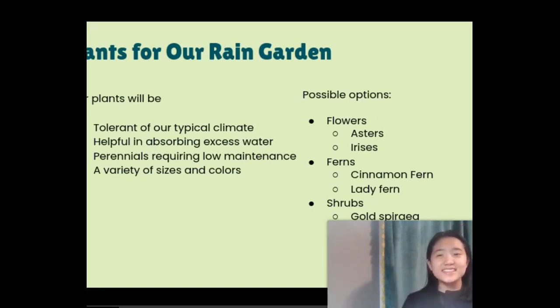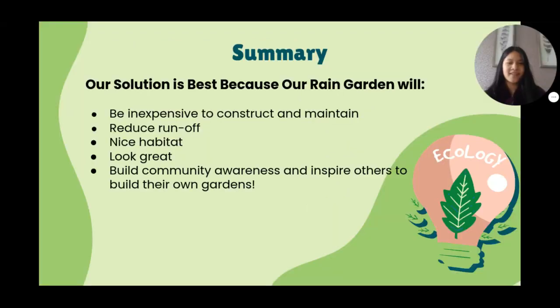So in summary, our solution is the best since rain gardens will be easy and inexpensive to construct and maintain, reduce runoff, and in turn help our local issue of flooding. They make a great habitat for small animals, will look nice in our fields, and also help build awareness in our community and possibly inspire others to build their own gardens.